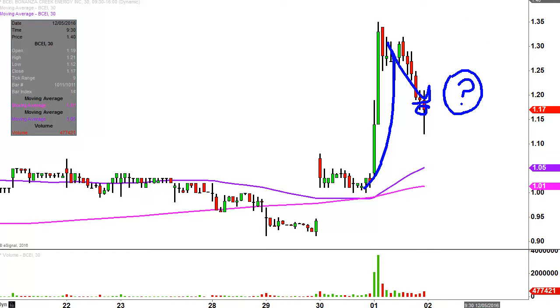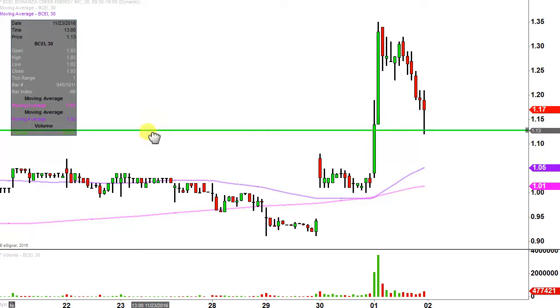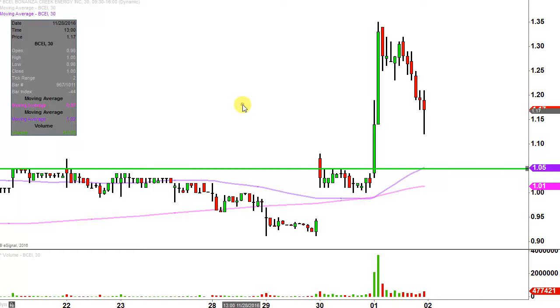I have no idea, but by using charts we can make answering this question very straightforward. And in my mind, it all revolves around a single level. That's why I love charts — it makes things very straightforward. And that level is down here at $1.05.